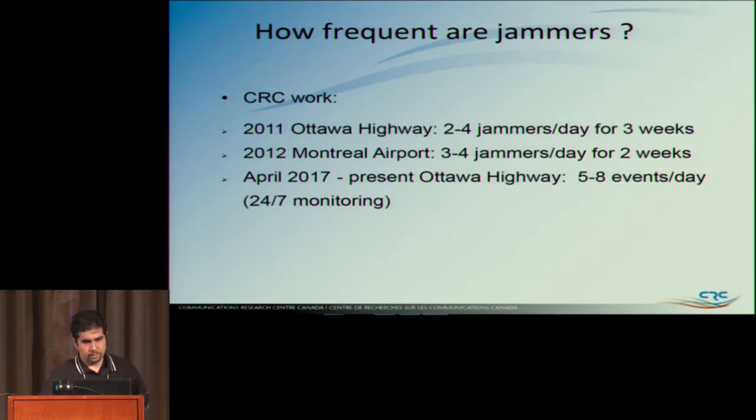Where I work, we've been looking at this since 2011. On the highway in Ottawa — a million people, one major highway — for three weeks they got about two to four jammers a day. In Montreal they did the same thing: three to four jammers per day over two weeks, just sampling randomly every five seconds. Now we have a system up on a tower 300 meters from the highway monitoring 24/7, getting about five to eight events a day. We know what 30% of these are — the chirp jammers — and 70% we still haven't looked into.